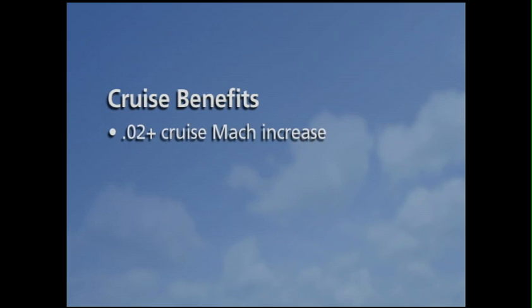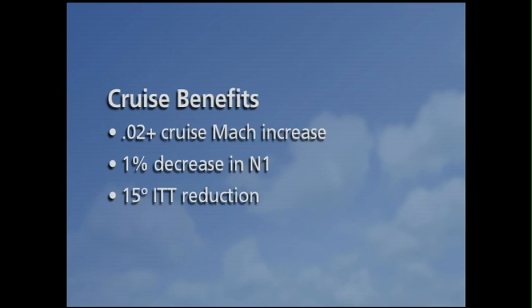Additional cruise benefits include an increase in cruise Mach of .02 or better at equal power settings, a 1% decrease in N1, and a 15-degree ITT reduction at equal Mach.